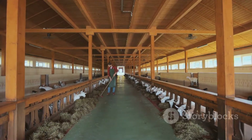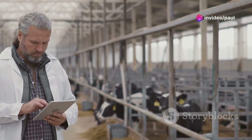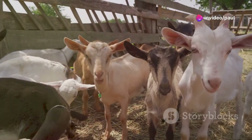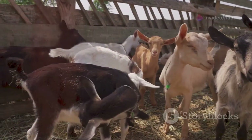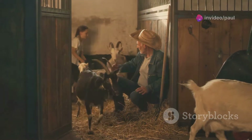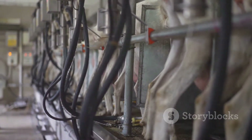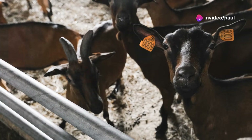Artificial insemination is a powerful tool for goat farms, offering a range of advantages that can significantly enhance the productivity and health of your herd. By using AI, you can introduce superior genetics without needing to keep multiple bucks on your farm, improve herd genetics, increase pregnancy rates, and ensure your goats are healthier and more productive. Selecting specific traits from high-quality bucks allows you to tailor your breeding program to your farm's unique needs and goals.